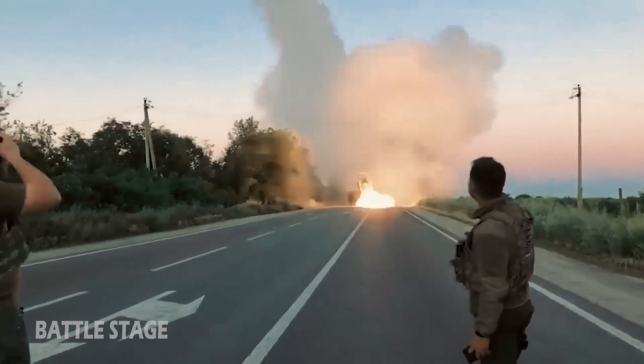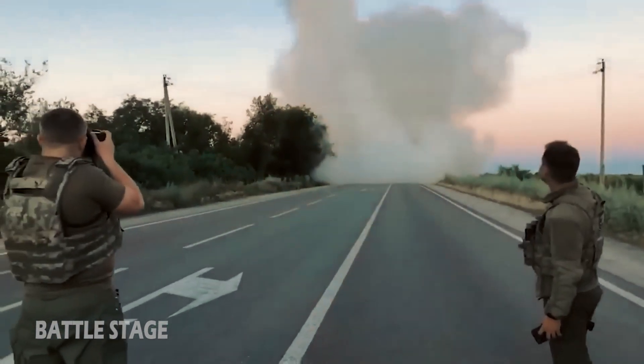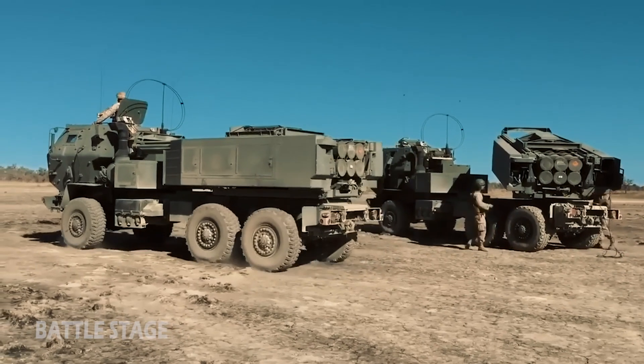Hello military friends, this time we will discuss the sophistication of the M142 HIMARS missile.